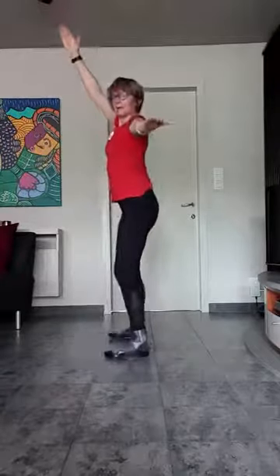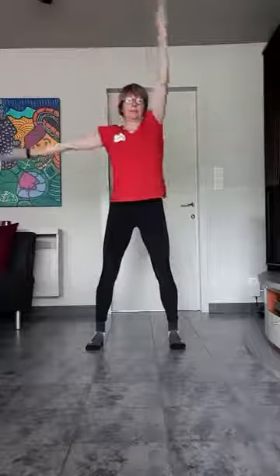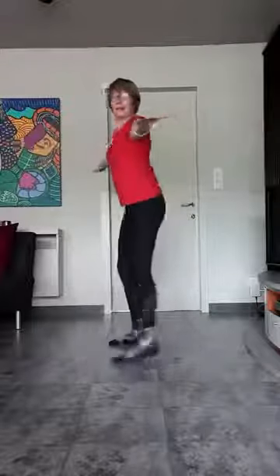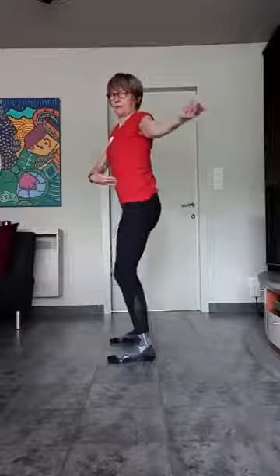Mijn rechterarm gaat op, links blijft hier. En ik ga gewoon wisselen. De arm die zijwaarts komt: handpalm naar boven. Hand goed plat. En telkens wisselen. Probeer die hoek van 90 graden te houden, ook tijdens de beweging. Het is gelijktijdig. Vier. Drie. Twee. Eentje. Alle twee terug open. En nog één keer: handen goed vlak, handpalm naar boven, duimen wijzen naar achter. Controleer de houding. Benen lichtjes gebogen. Vier. Drie. Twee. Eentje.